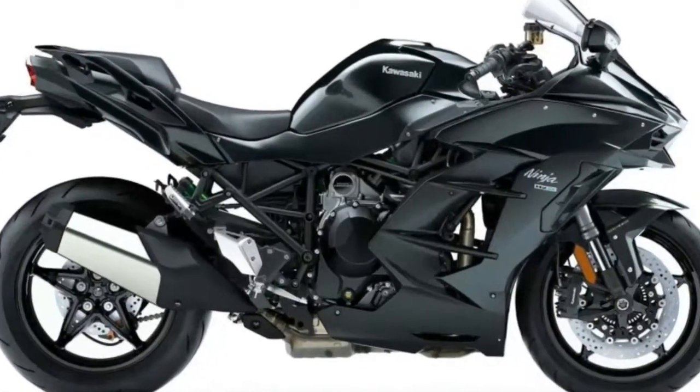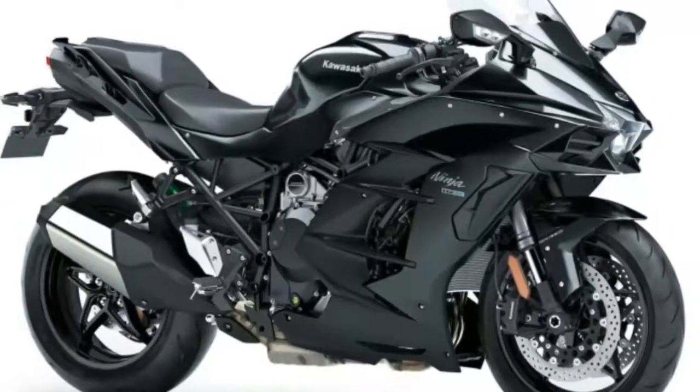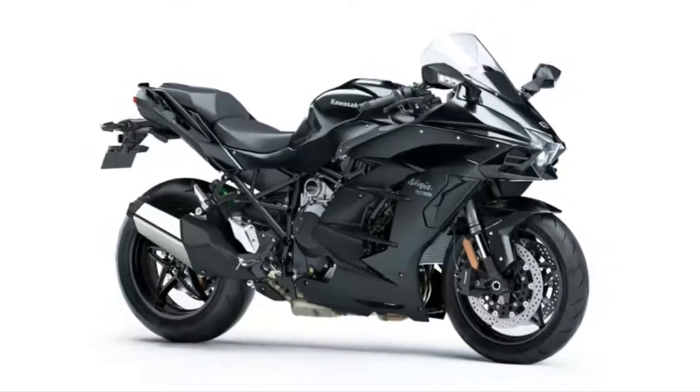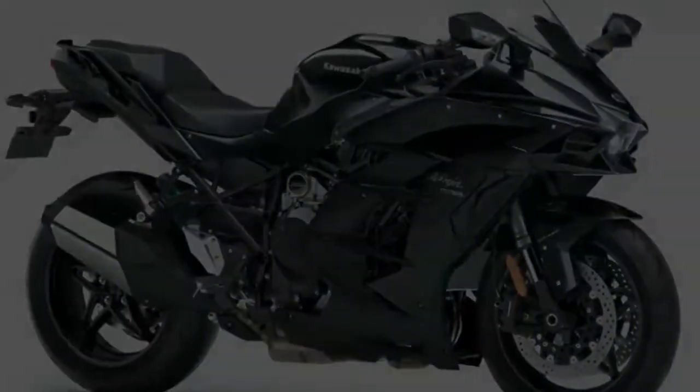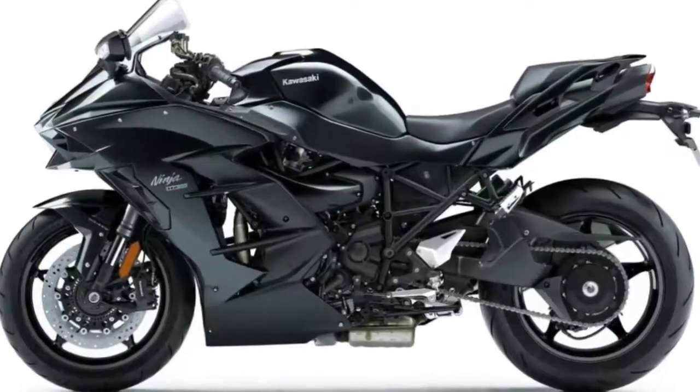When it comes to power-to-weight ratios, motorcycles are on a whole other level than cars. 200-ish horsepower might make for a reasonably quick car — think Honda Civic Si — but in a motorcycle, 200 horsepower is an absolutely bonkers figure.